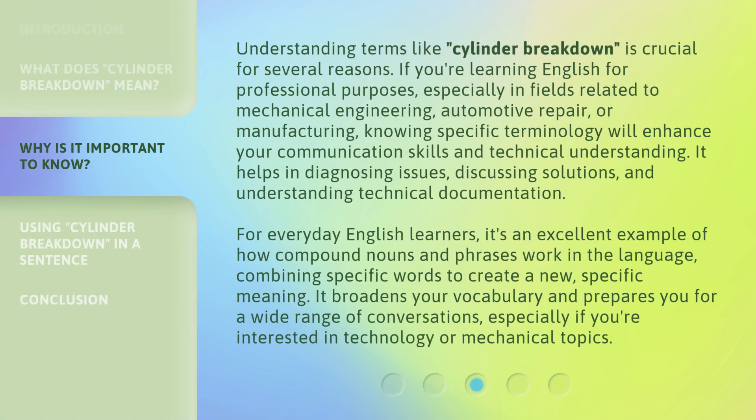Understanding terms like cylinder breakdown is crucial for several reasons. If you're learning English for professional purposes, especially in fields related to mechanical engineering, automotive repair, or manufacturing, knowing specific terminology will enhance your communication skills and technical understanding. It helps in diagnosing issues, discussing solutions, and understanding technical documentation. For everyday English learners, it's an excellent example of how compound nouns and phrases work in the language, combining specific words to create a new, specific meaning. It broadens your vocabulary and prepares you for a wide range of conversations, especially if you're interested in technology or mechanical topics.